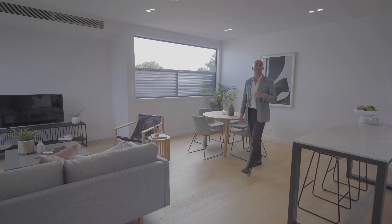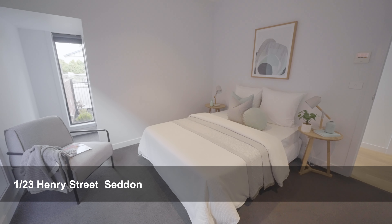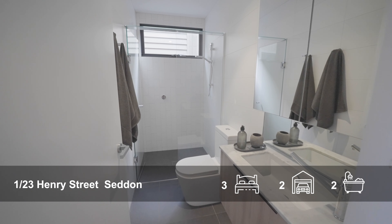Architecturally designed, this amazing home reeks elegance and class. Well thought out from top to bottom. We have an amazing three bedrooms, two downstairs with the central bathroom.